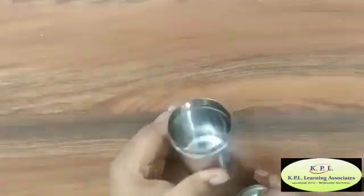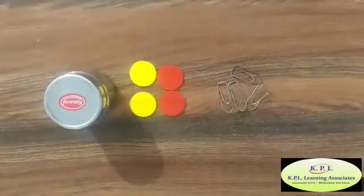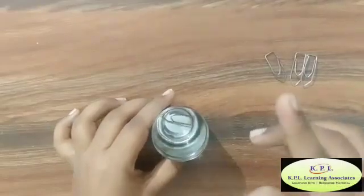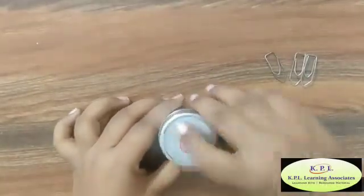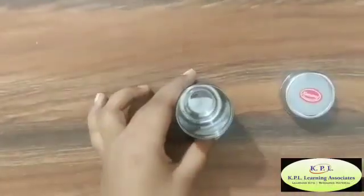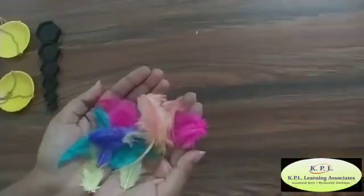Let's have fun with sounds. The container can be used as a sound set. We need some plastic counters, jam pins, and feathers. Put a jam pin inside the container and hear its sound — this is a soft sound. Refill it with some plastic counters and hear its sound — it is a loud sound. Now put some feathers in the container — no sound! With the help of the sound box, a child can differentiate between different sounds.